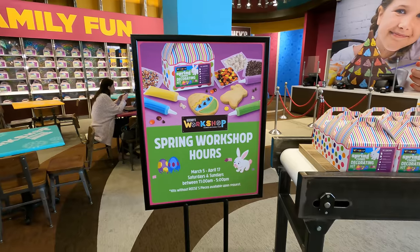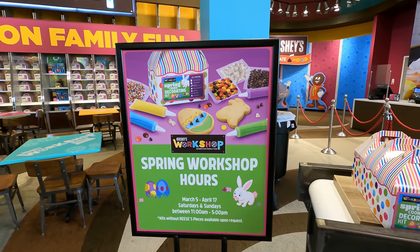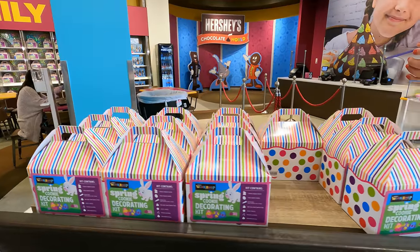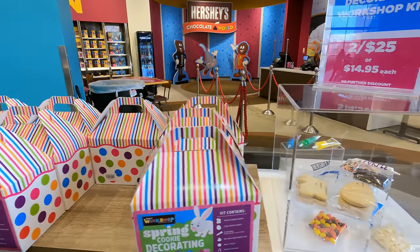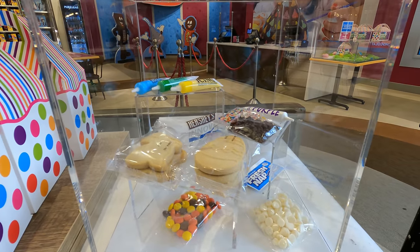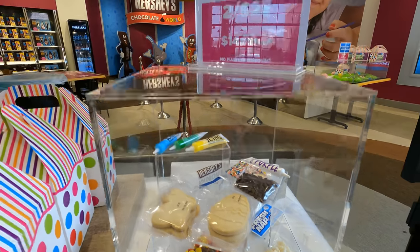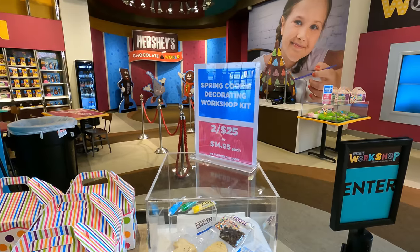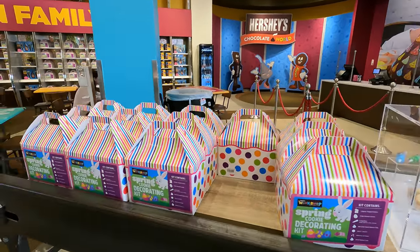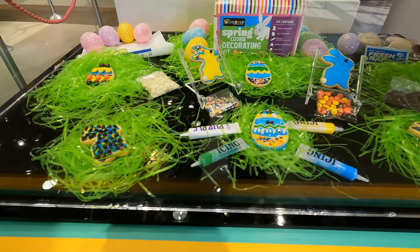They do have a spring hours workshop — it's open from 11am to 5pm daily. It looks like you can open up some of these boxes and color some cookies. Here's a good shot of the kit — you put Reese's pieces on top of some sugar cookies with some icing. Two for $25 or $14.95 each. I think that's not a bad deal. Good thing to do with the kits, nice to have at the workshop.